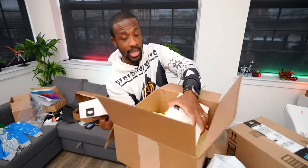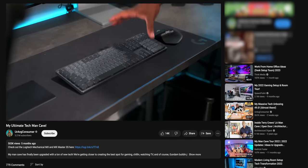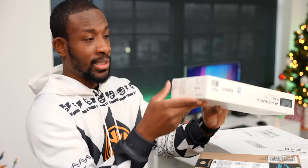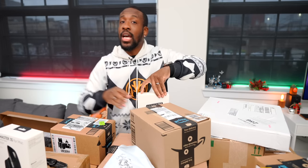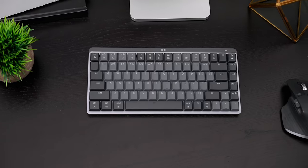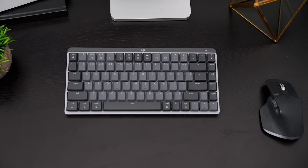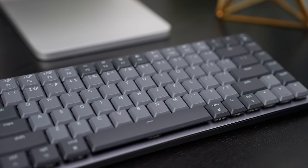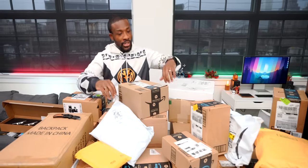From Logitech we've got the MX Master 3S mouse and the MX Mechanical Mini for Mac. The full MX Mechanical with the number pad is Carl's favorite Mac keyboard — he shouted it out in his favorite tech of the year video too. This is the 10-keyless version for smaller setups. It's the tactile quiet key, not the clicky version, which is a little disappointing — the clicky version is where it's at. Still feels good to type on though.